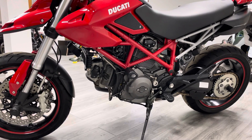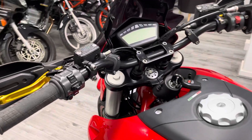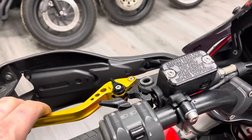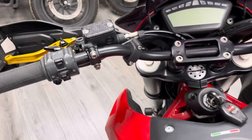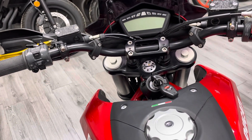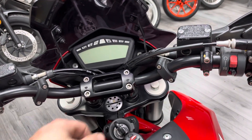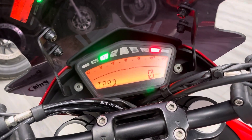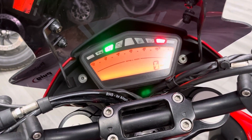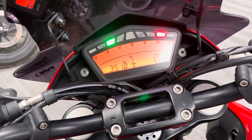This bike just needs someone to love and ride it. You can see some aftermarket levers — they look like they're slightly shorter than standard, but they're quite a nice addition. Moving to the fully digital dash, let's just go through the start-up process — you can see three thousand and ten miles on the clock.